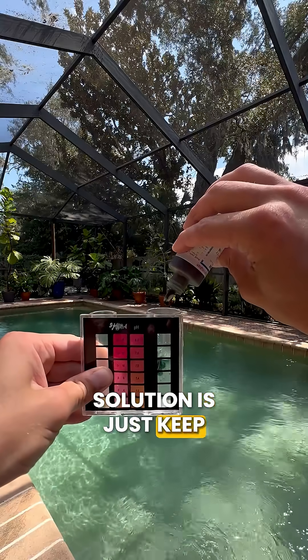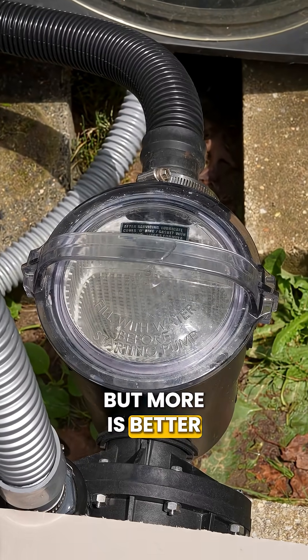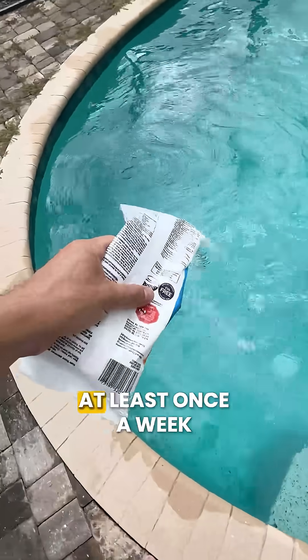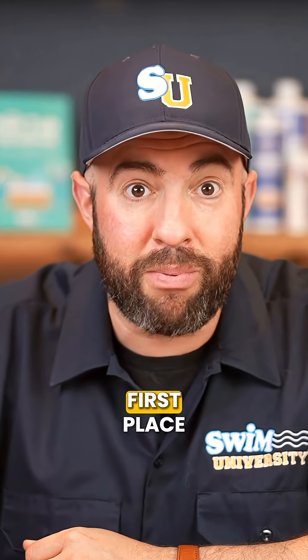So the better solution is just keep your water balanced, run your pump at least eight hours a day — but more is better — and shock your pool at least once a week. Now, if you do these three things, algae is not going to grow in the first place.